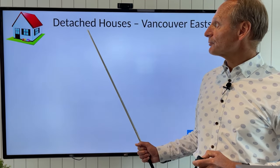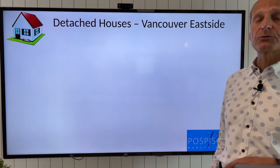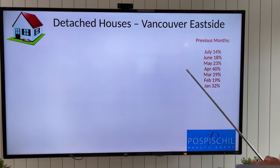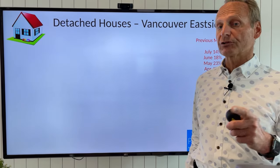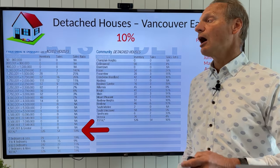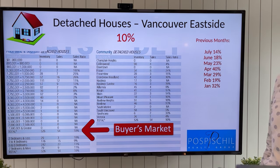Onward — let's pop into the east side for detached houses, Vancouver east side, which was extremely active over the last couple of years. In April we had a 40% sales ratio. That dropped quite dramatically to last month at 14%, a balanced market. This month we are at 10%, so we have now dropped into a buyer's market for detached houses on the east side.